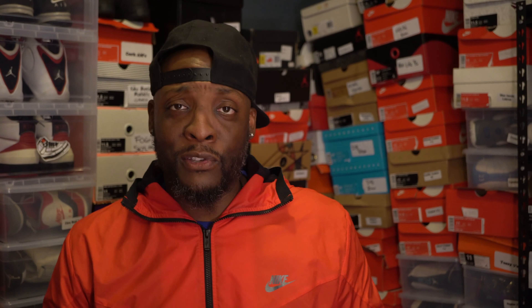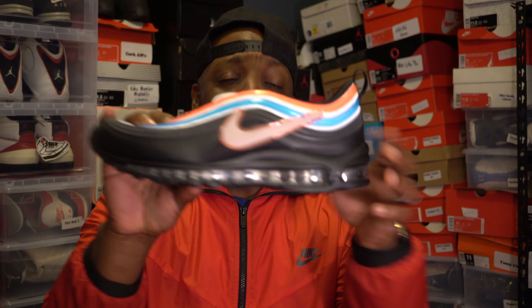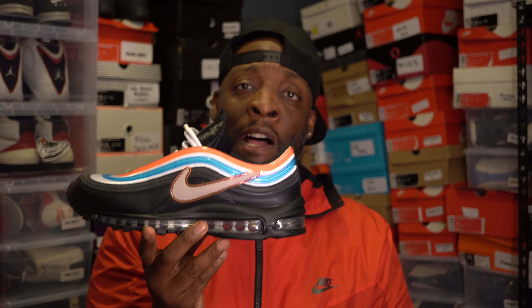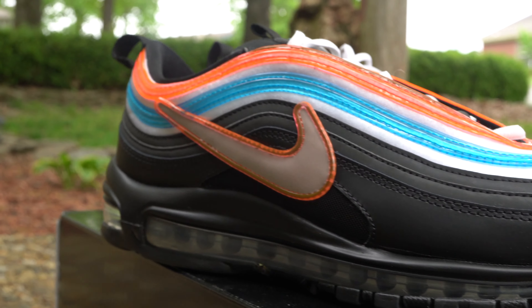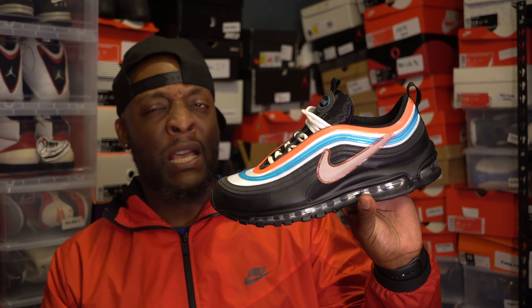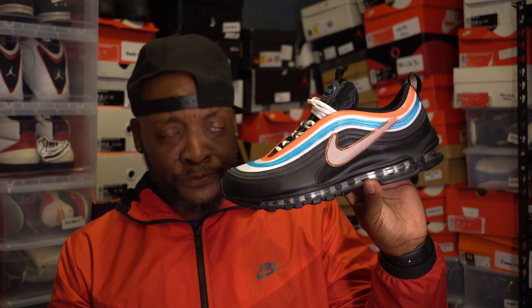Now let's talk about my number two — the Air Max 97 Neon Soul. This was one that kind of gave me that Off-White look at first when I saw it, and I was like, that's one of the Off-Whites I don't have. I kind of liked this vibe. It's a black shoe, it glows, and it's got that 3M on it, which I think is amazing.